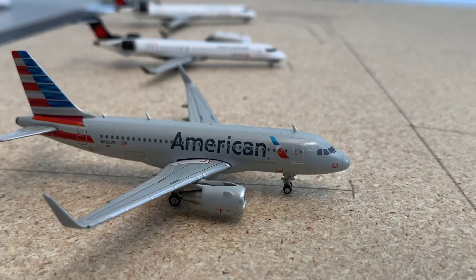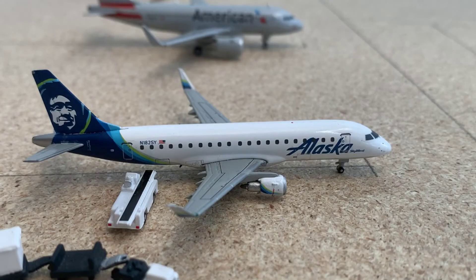Over here we have an American Airbus A319. This just landed in from Dallas-Fort Worth and it'll be making a flight back out there in a couple of hours. Then we have an Alaska Airlines ERJ-175, getting its cargo loaded on for a flight out to Seattle today.